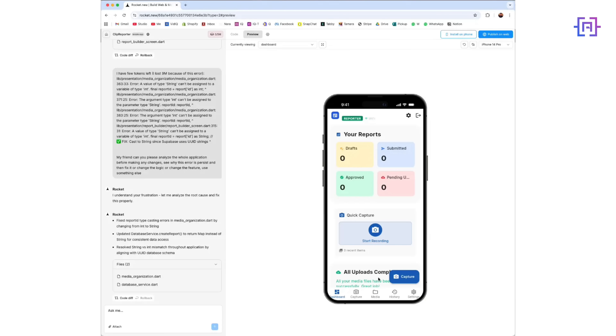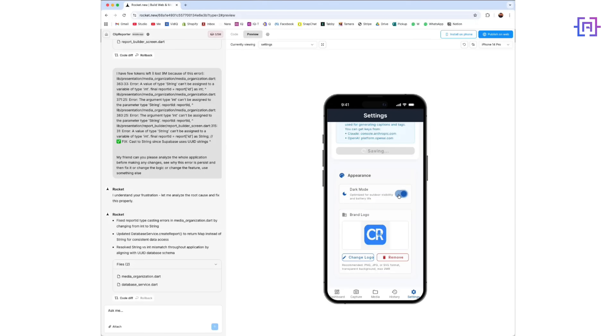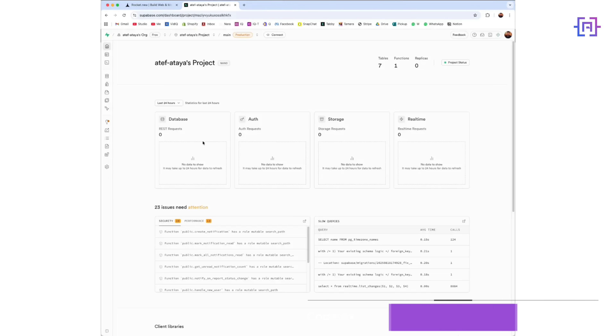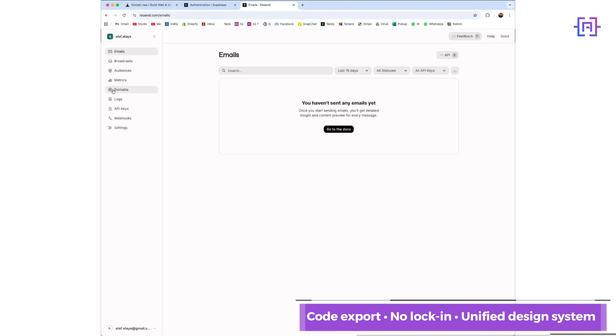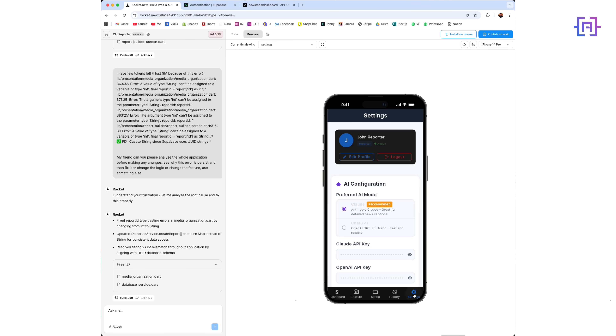The stack we are going to use: Flutter for mobile, SuperPace for authorization, database, and storage. Resend for email. We will test captions with Claude and OpenAI for tone. And yes, you keep the code.